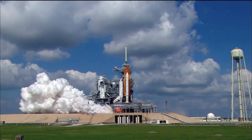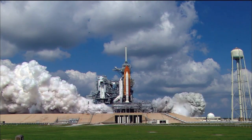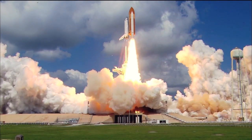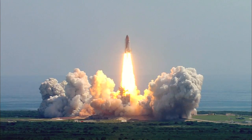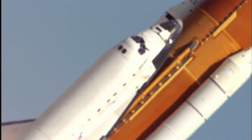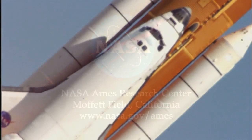As the Space Shuttle program comes to an end, the Vertical Motion Simulator will continue to be a valuable training tool for pilots to test new designs, validate engineering studies, and fly to as-yet-undiscovered destinations.